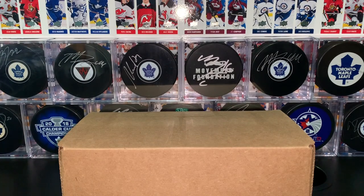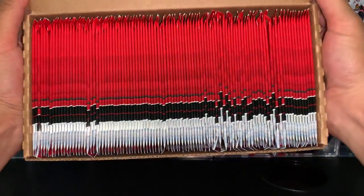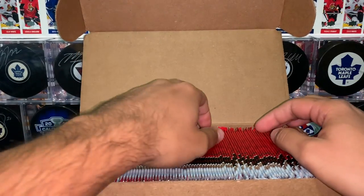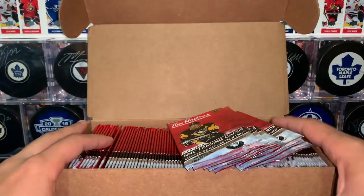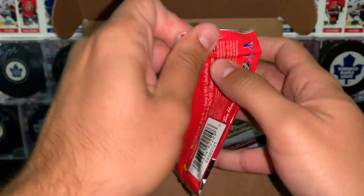What's going on you guys? Procco Taco here with the Procco Taco Show. On this show we open up trading cards and share that experience with you. And on today's episode, like I mentioned in the intro, 100 packs of Tim Horton's hockey cards, 2019-20 edition. Let's go ahead and get right into this.